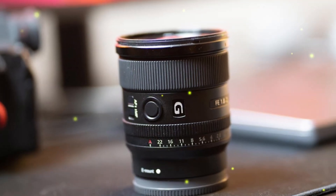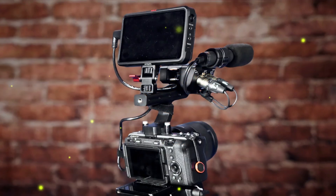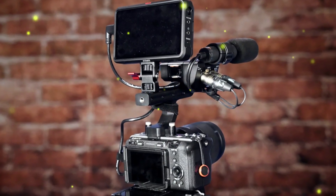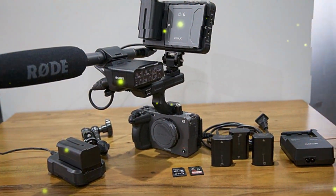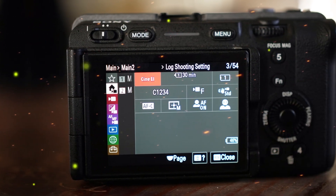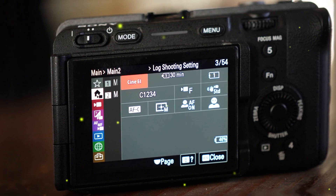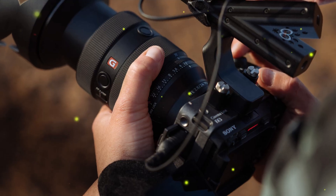With its groundbreaking technology and versatility, the FX3II is set to redefine the boundaries of cinematic storytelling. As the filmmaking community eagerly awaits its release, one thing is certain: the Sony FX3II will revolutionize the way we capture and tell stories. Its cutting-edge features and unparalleled versatility will empower filmmakers to push the limits of creative expression.